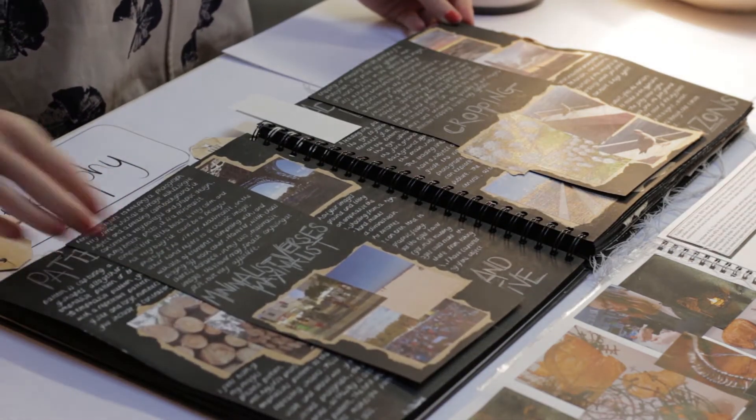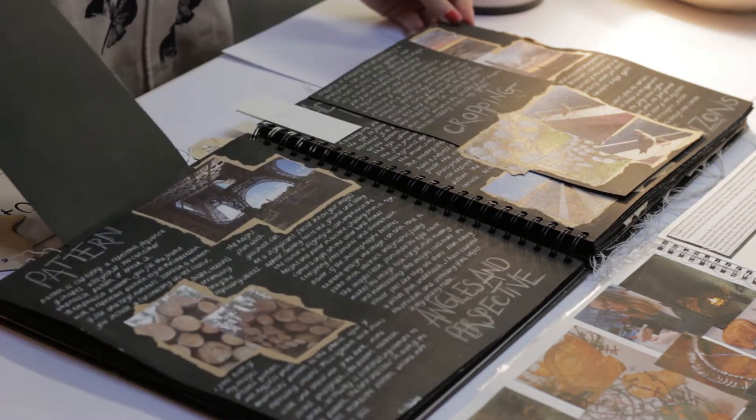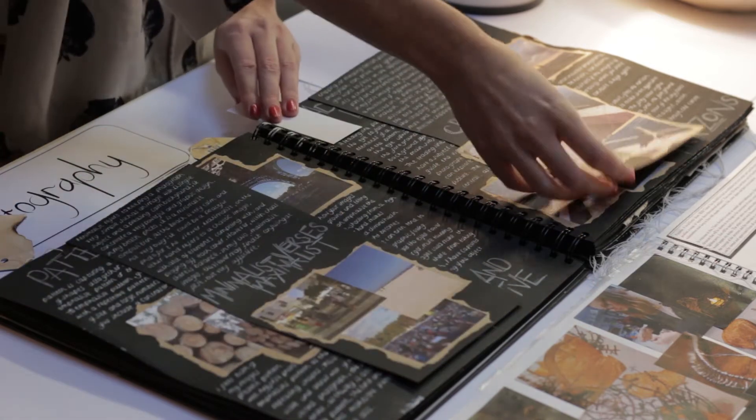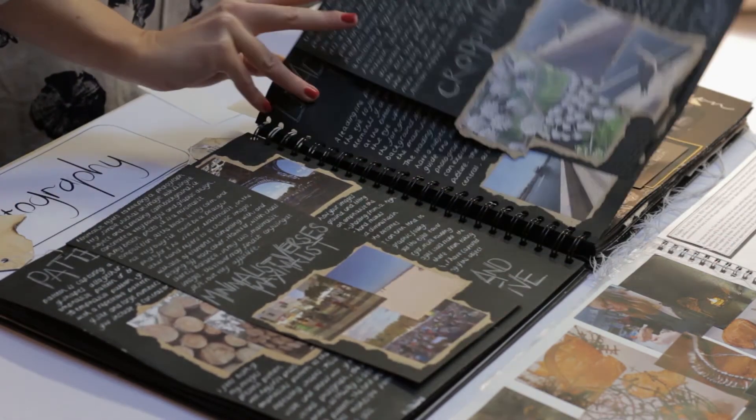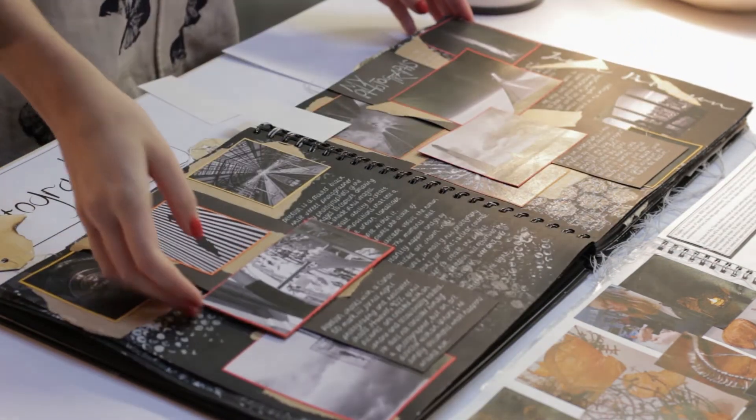Why should you study art and design at the Academy? We offer three courses in art and design. The level three extended diploma is offered over two option blocks and is equivalent to three A-levels.